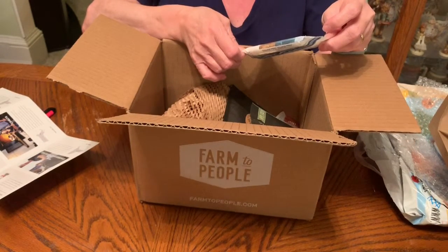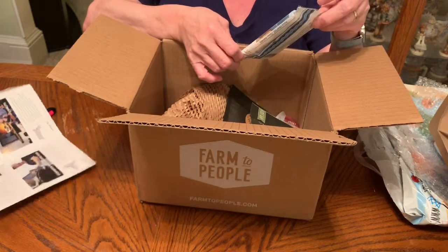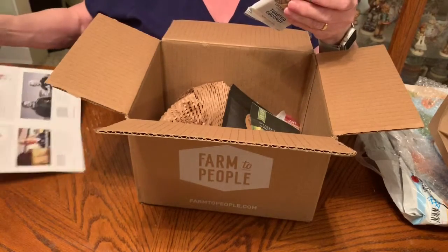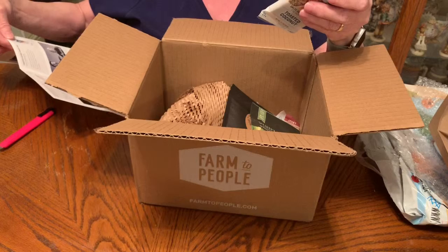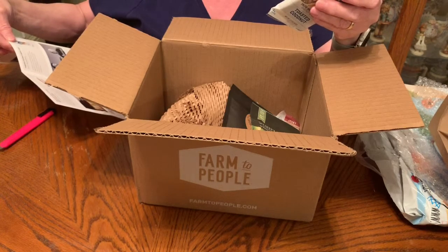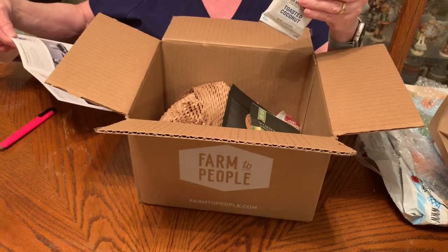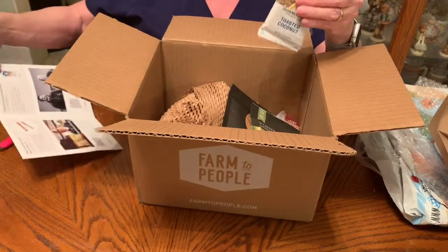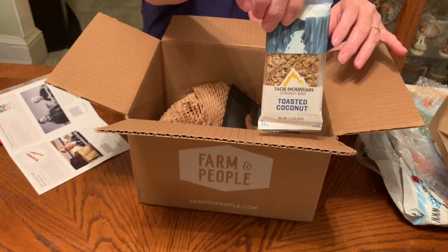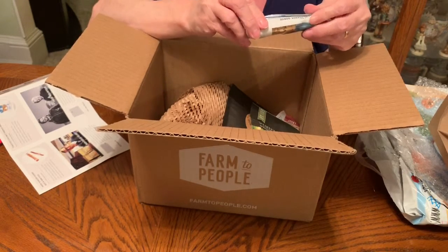First up is the Taos Mountain Energy Bar — toasted coconut flavor, gluten-free, non-GMO, artisan crafted. It's a blend of crunchy almonds, flaky toasted coconut, honey, vanilla, and a sprinkling of sea salt. The bar is described as bold, ambitious, and full of nutrition. It sounds really quite good!